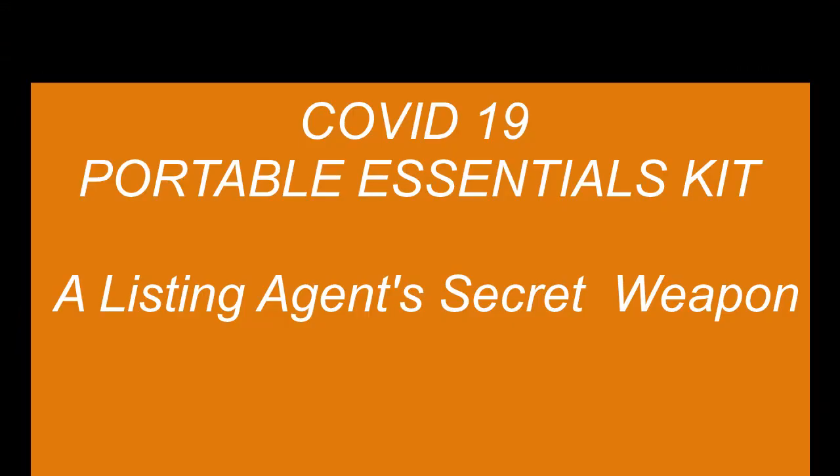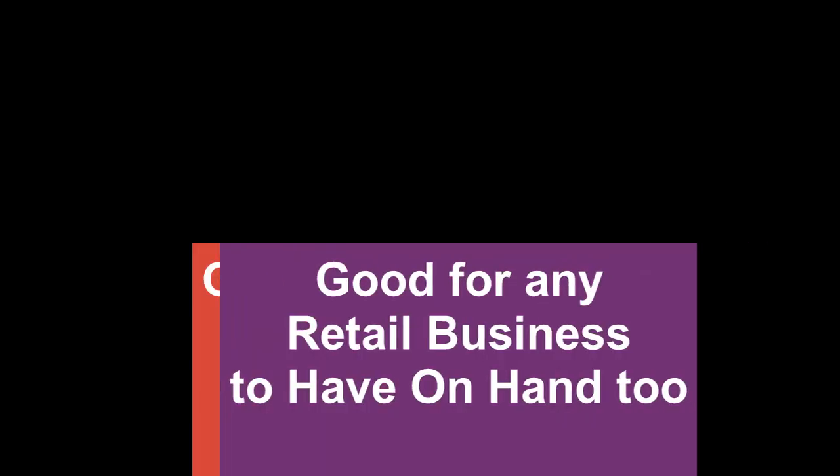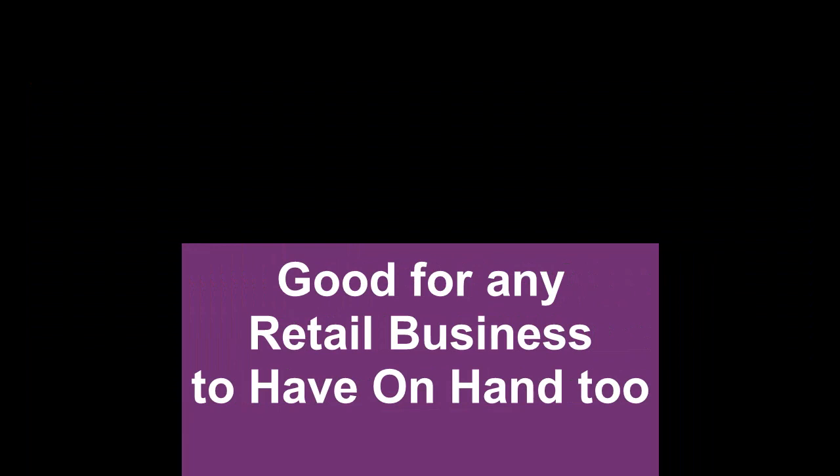The COVID-19 Portable Essentials Kit is a listing agent's secret weapon. And actually it's also a great kit for listing and buyer's agents too. Frankly, it's good for any retail business to have on hand as well.